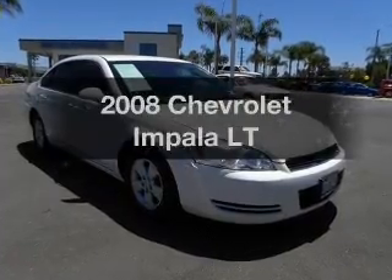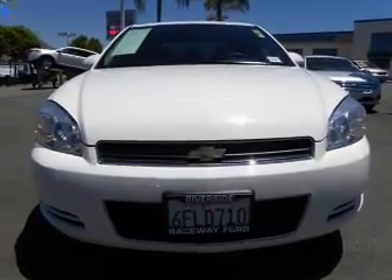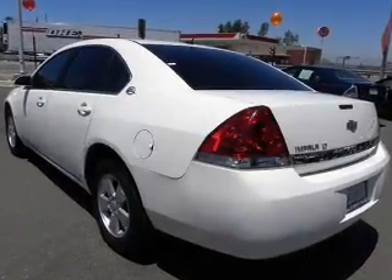Imagine yourself in this 2008 Chevrolet Impala — everything you need under one roof with this great vehicle. With a solid 6-cylinder engine connected to a smooth-shifting automatic transmission, premium wheels lend a distinctive appearance.